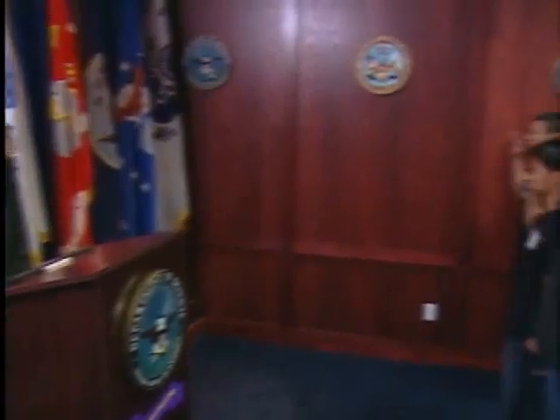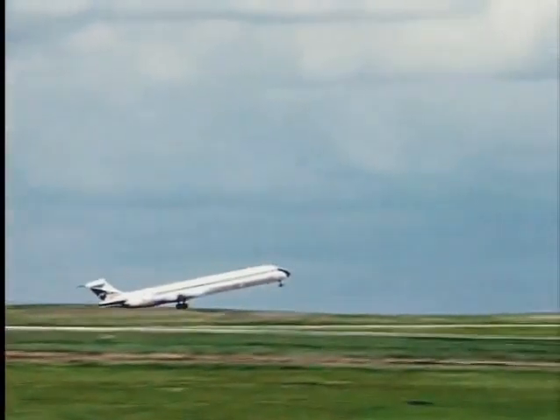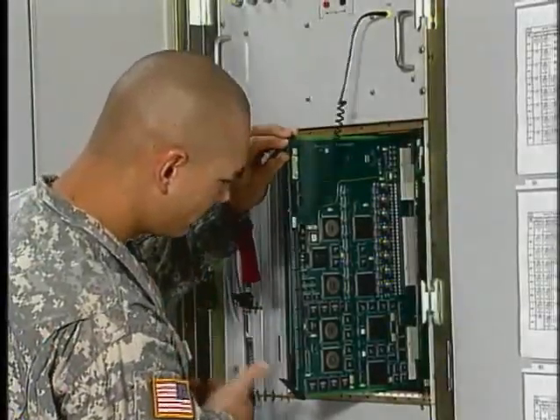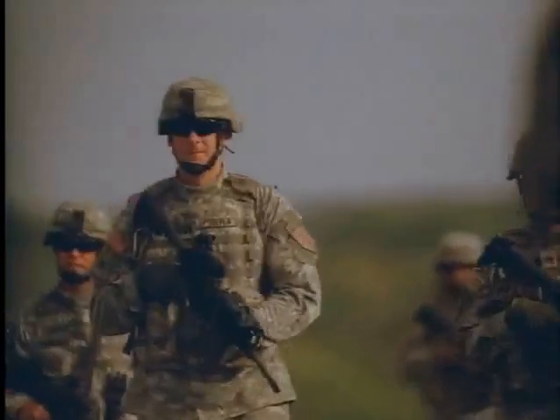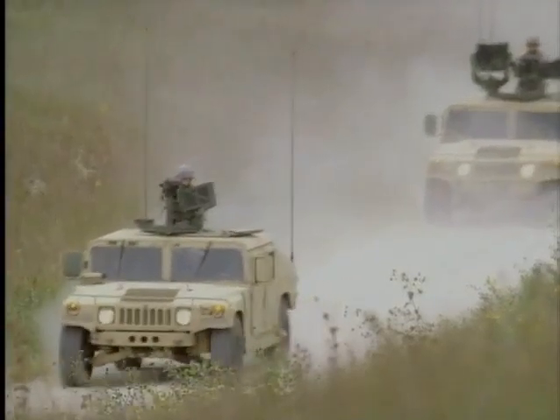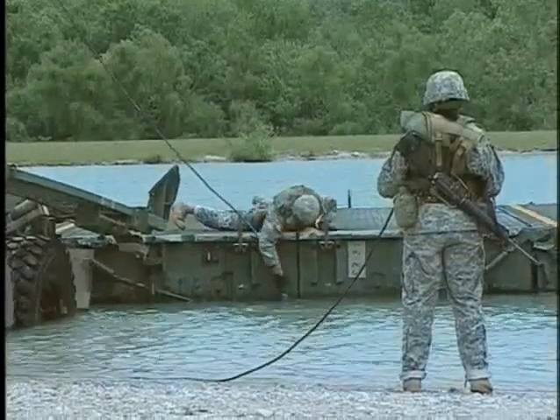As a newly enlisted soldier, you will be paid twice a month. When you arrive at your unit assignment, you may elect to be paid once or twice a month. You'll receive a leave and earnings statement showing the pay you've earned, where your pay was deposited, taxes withheld, other deductions, and how much leave time you have earned.